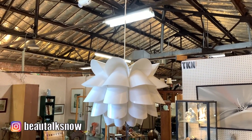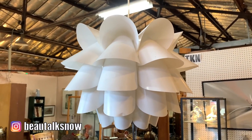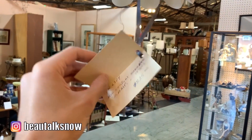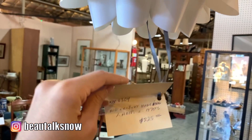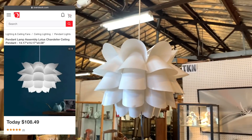These lotus-style pendants scream mid-century modern but have actually made their way back into mainstream Nordic and Scandinavian design. Now again, I'm sure this pendant was a true 1970s find as the tag suggests, but you can purchase the same style brand new from Overstock for $108, nearly half of the $225 it was being sold for here.